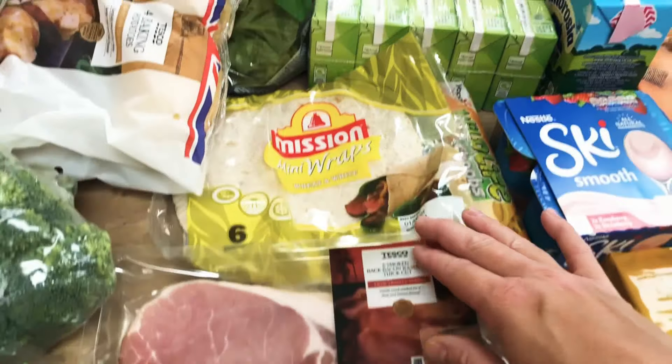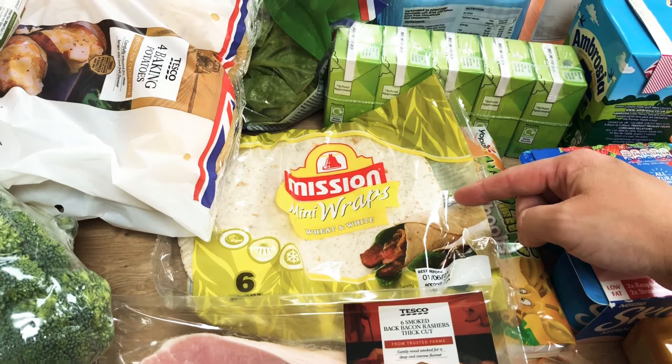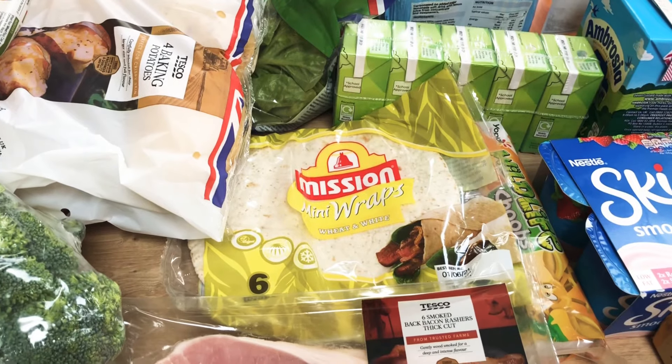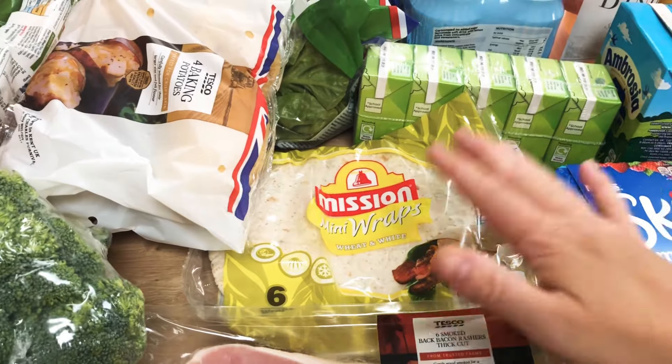We've got some bacon and some mini wraps — we're going to do quesadillas in the week as well. We might make them either just fairly plain, or if we have them as well we will have like a Mexican filling. I've got some refried beans in the cupboard and some peppers left over, so we'll use those in the week.